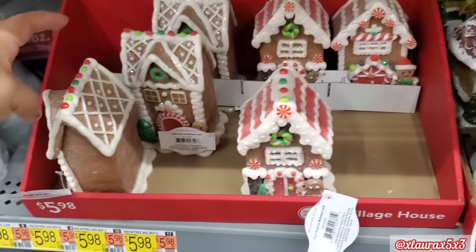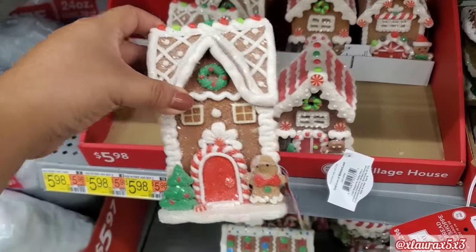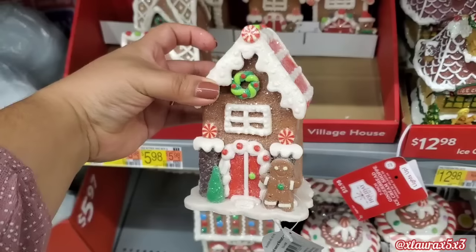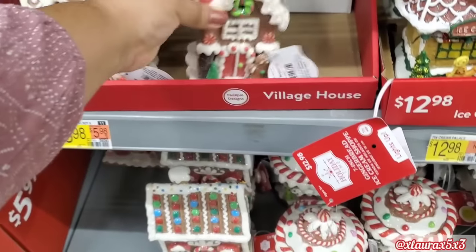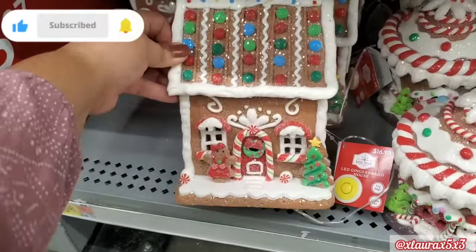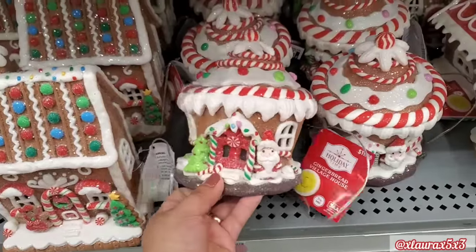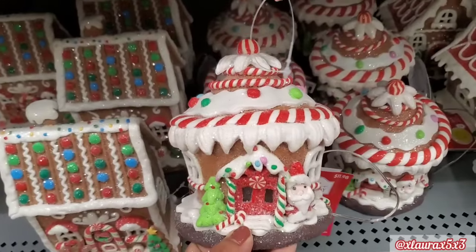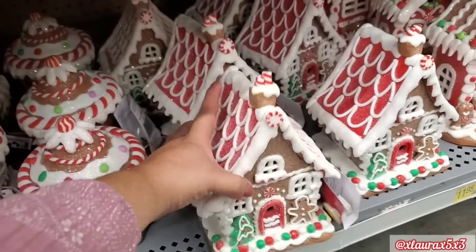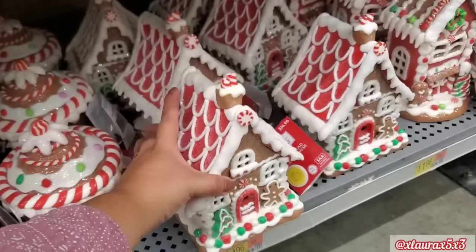They do have some village houses — that's how they call them. I see two different designs. I liked this one here. These are $5.98 — it has a gingerbread and a tree at the front. There's also this style. Very cute. Both of these are very nice for $5.98. Down here they do have these that look like M&M's up on the roof, this one is $16.98. They do have these cupcakes — I really like the cupcakes, I think it's a little different. $11.98. And then look at this house — again with the peppermint. The icing is so cute and the traditional colors — $14.96.